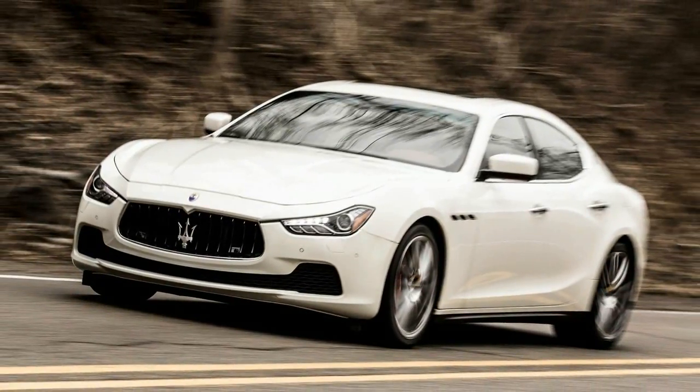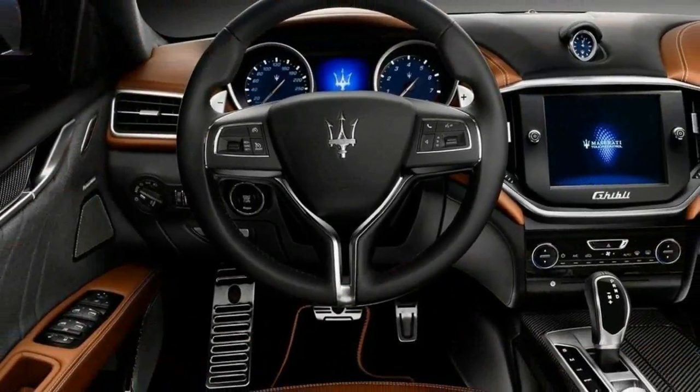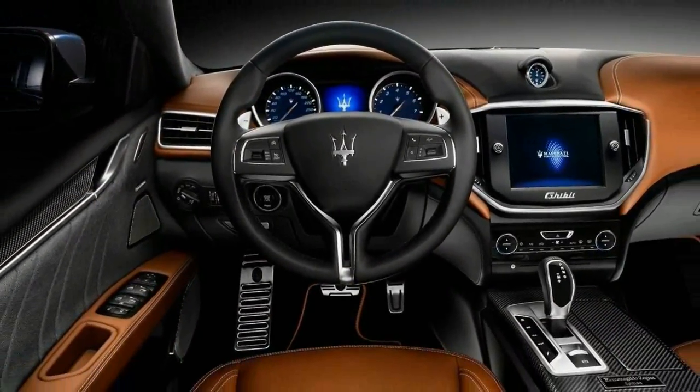Also borrowed from the Quattroporte should be the new Grand Lusso and Grand Sport rims, replacing the current Ghibli's Luxury and Sport rims, respectively.